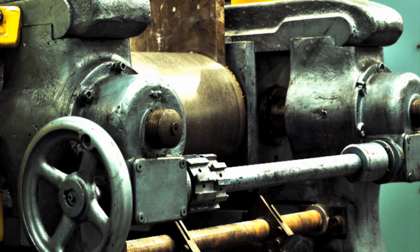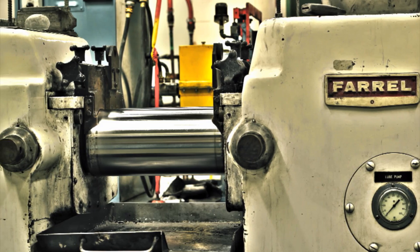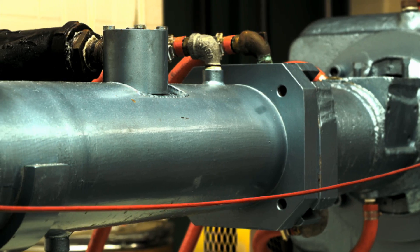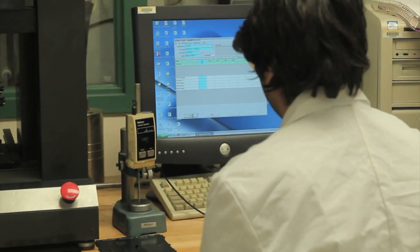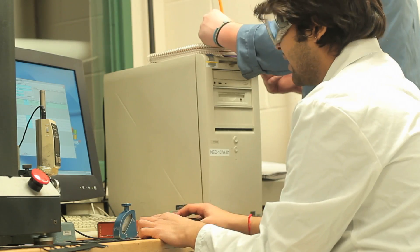Our lab is pretty extensive, so we have a broad breadth of technologies. We're one of the only schools in the world that have rubber mixers in operation in the facility — we actually have three. We have a broad battery of rheological test devices, which is basically how you evaluate the rubber compound before you try to manufacture it into something.